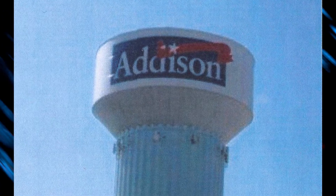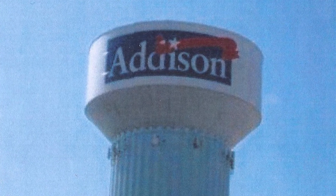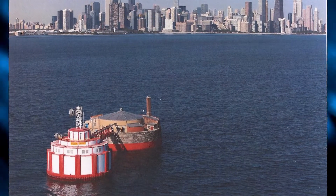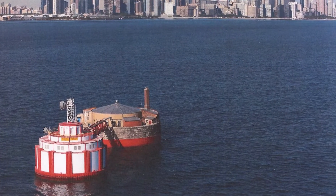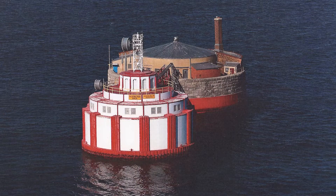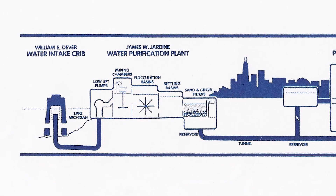The Village of Addison gets its water supply from Lake Michigan, but in order for that to happen, there is a lot of work involved. It all starts two miles off of the Chicago shoreline with intake structures called cribs. These cribs are located in 35-foot deep water and have been in service for roughly 100 years. The water enters the cribs through openings 20 feet below the surface.